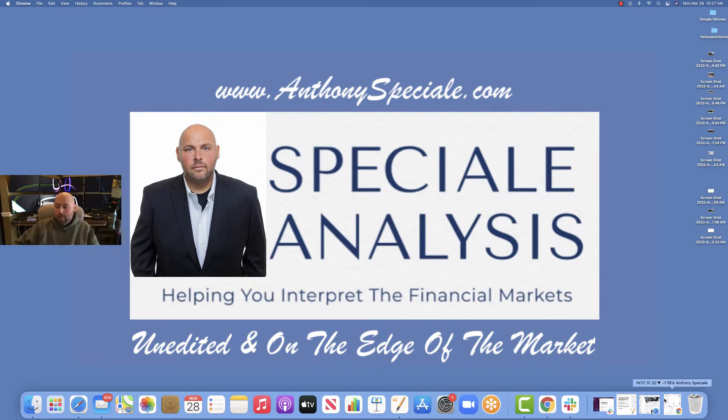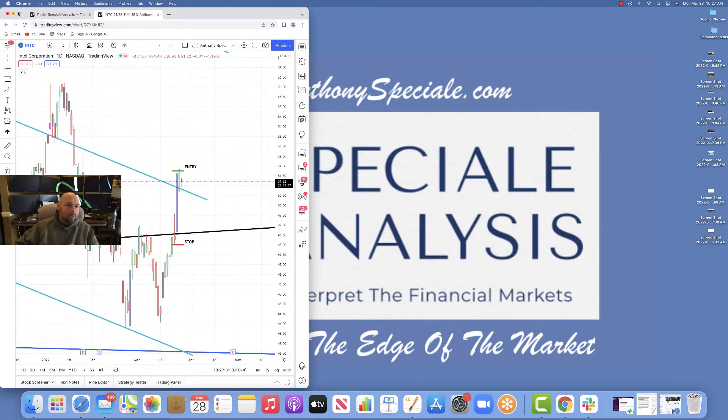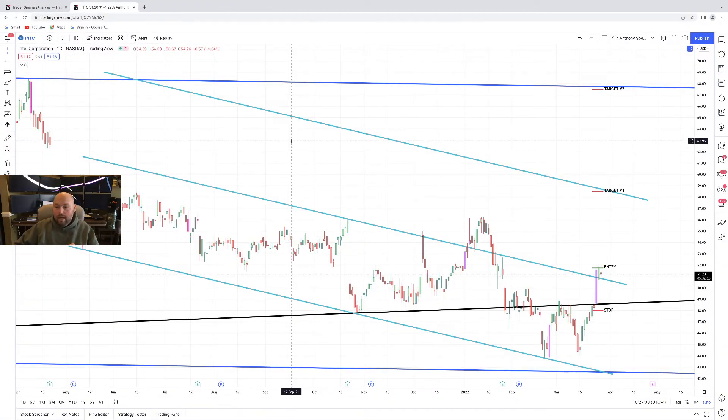Today we are going to look at Intel. Pop up the chart here, open it up so we can see it. Intel is breaking out and I want to bring it to your attention because I think it's a valid setup.